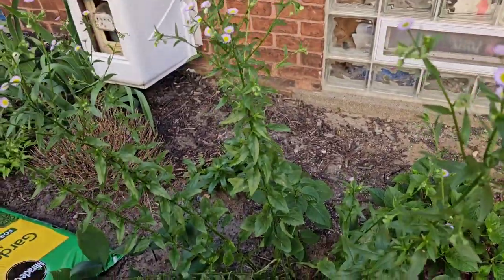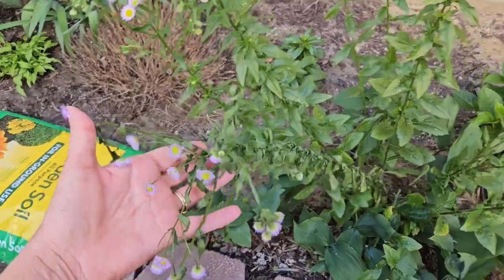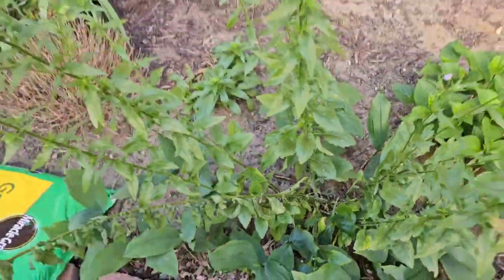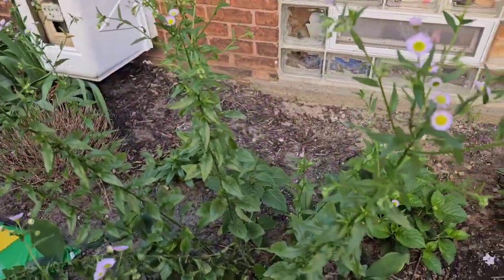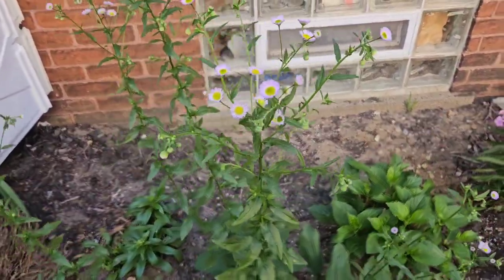Speaking of inspecting plants — this is Philadelphia fleabane. All of a sudden there's an entire stalk that's dead. I'm definitely going to clip that off, but eventually I'm going to dig up this whole plant. For now I'm just leaving it here for the pollinators.